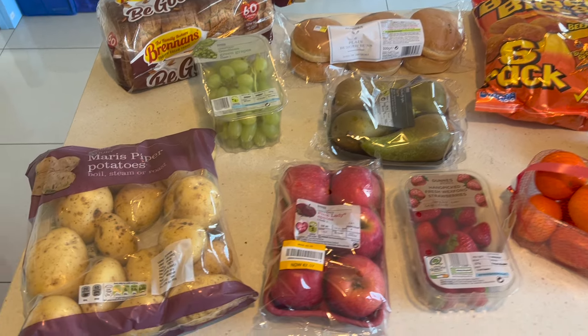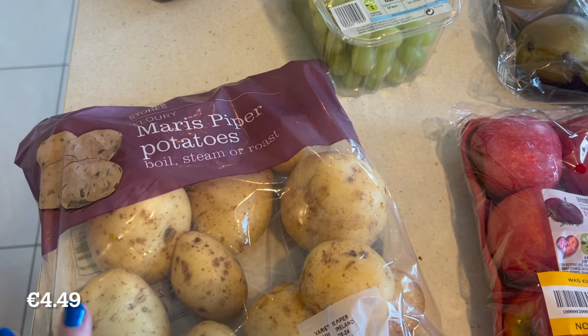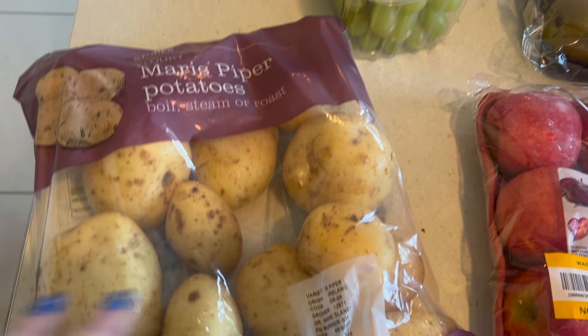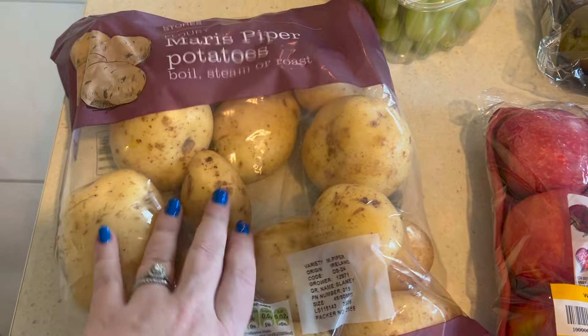Let's just jump in and see what I got this week at Dunnes Stores. So in the first bag we have — sorry about the shadows — we have Maris Piper potatoes. These are our favourite; we found that they are really good for the way that we cook them.